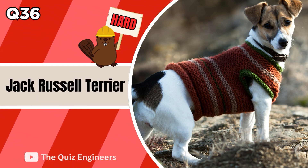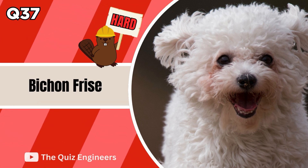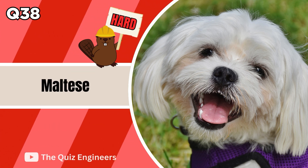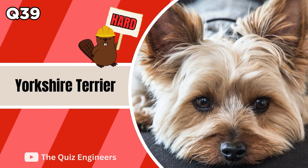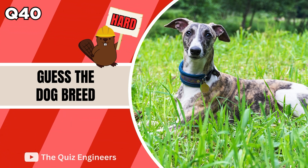Up next we have the Jack Russell Terrier. The answer is the Bichon Frise. Up next we have the Maltese. The correct answer is the Yorkshire Terrier. The answer is a Whippet.